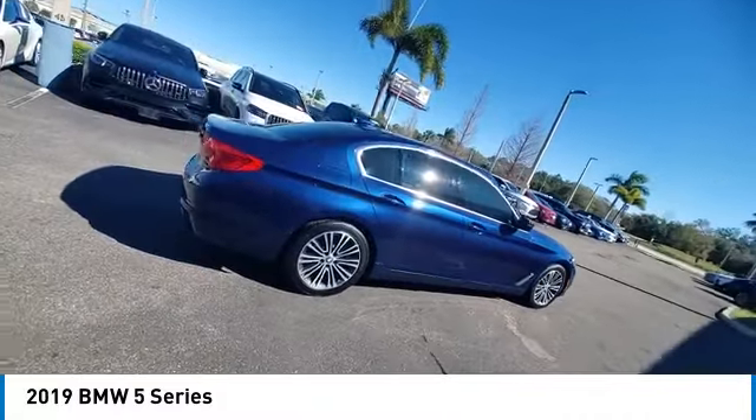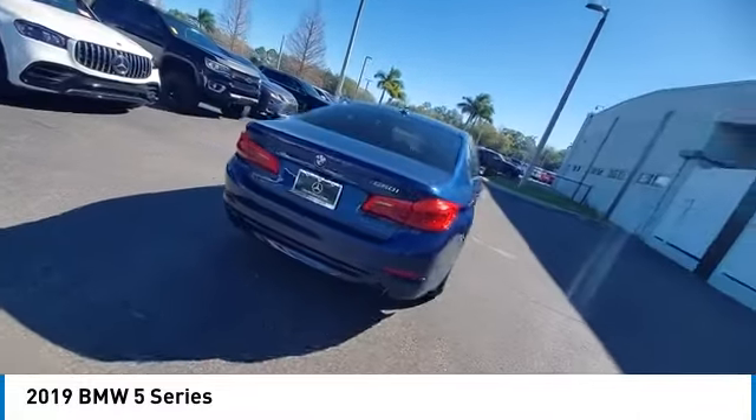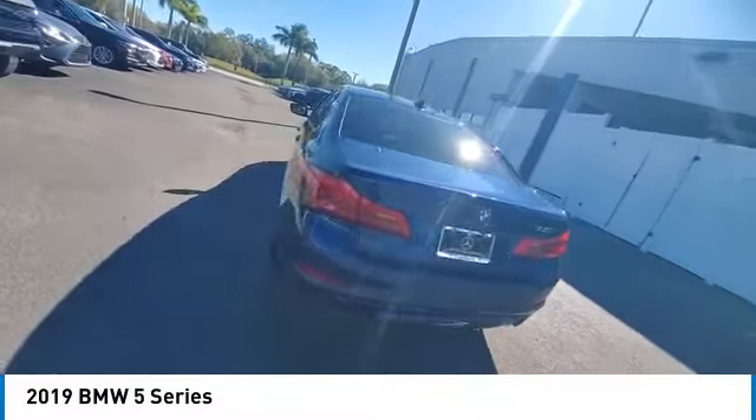This vehicle has less than 50,000 miles. Here are some of this vehicle's great options: rain-sensing wipers,